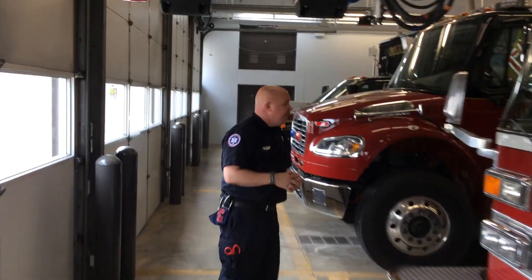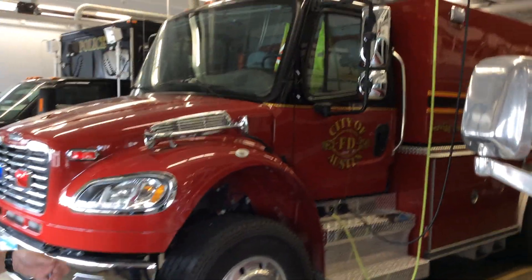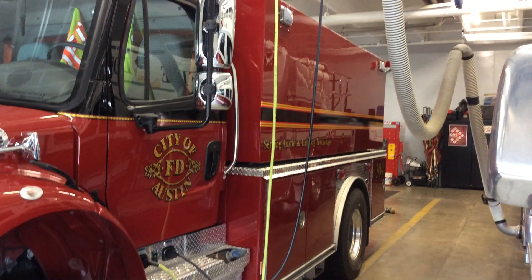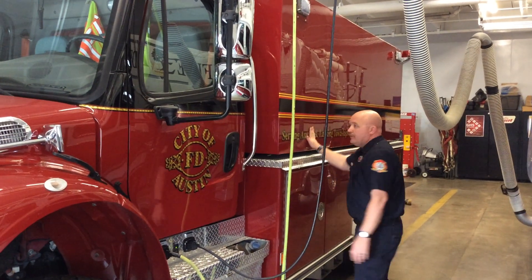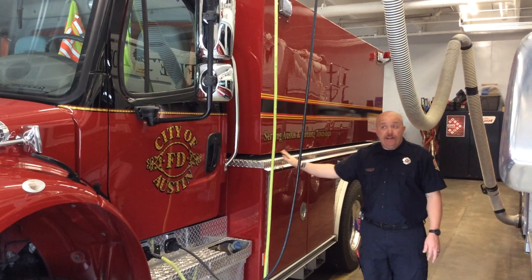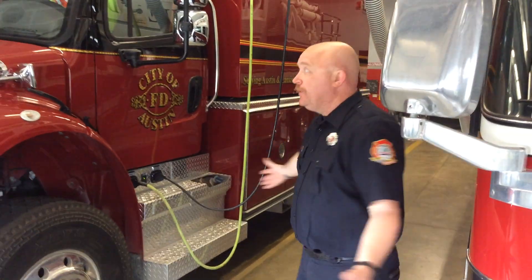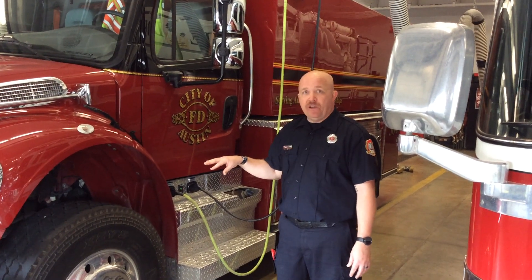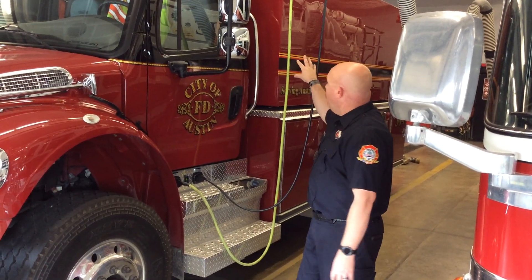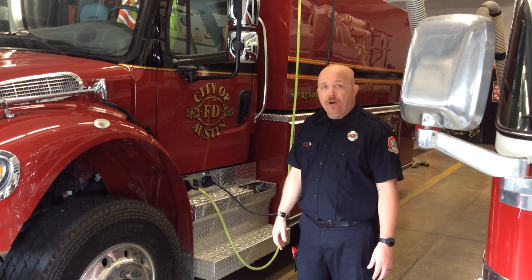Our next truck is 304, our tanker truck. We have 2,000 gallons of water that sits on the back of this truck. So if we ever have a fire out in the country where there are no fire hydrants, this is the second truck that's going to go. We have two big swimming pools we'll put on the ground and fill up with water — those can hold about 2,000 gallons, so one tank fills one pool, and with that pool we'll suck water out to fight fires.